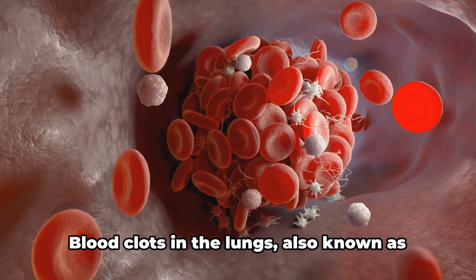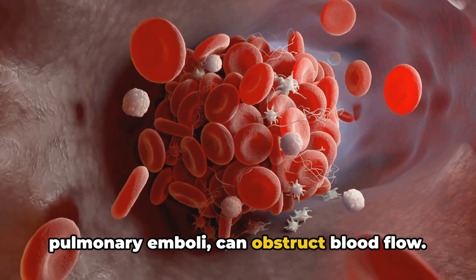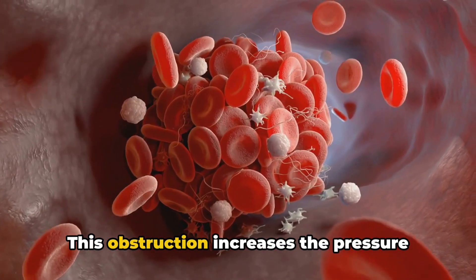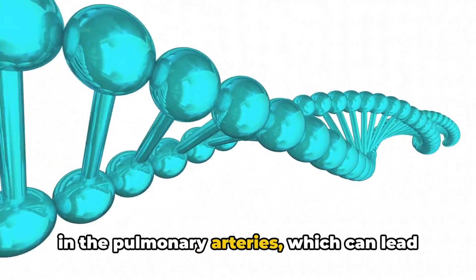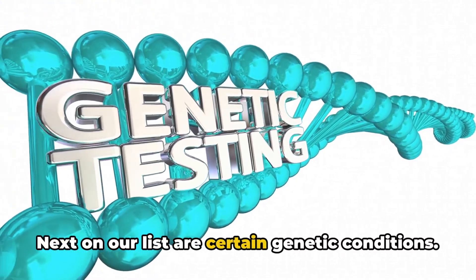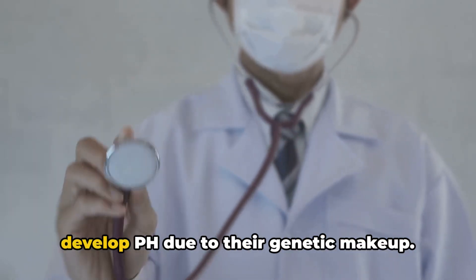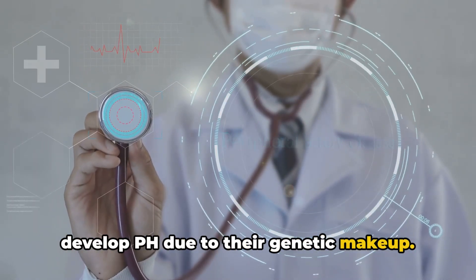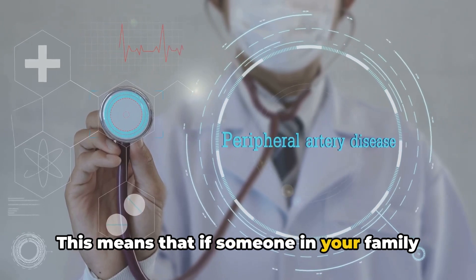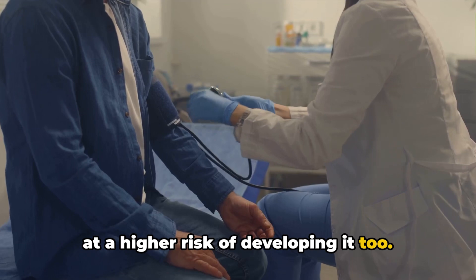Now let's talk about blood clots. Blood clots in the lungs, also known as pulmonary emboli, can obstruct blood flow. This obstruction increases the pressure in the pulmonary arteries, which can lead to PH. Next on our list are certain genetic conditions. Some people may have a predisposition to develop PH due to their genetic makeup. This means that if someone in your family has been diagnosed with PH, you might be at a higher risk of developing it too.